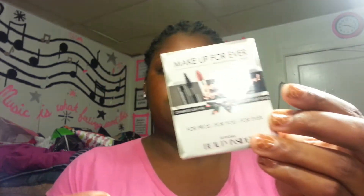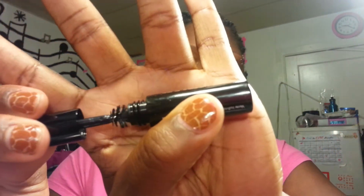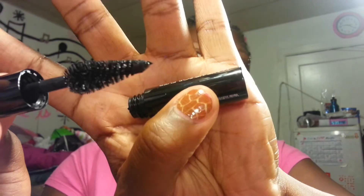I went to Sephora to get my birthday gift, and the birthday gift was this Makeup Forever little set. It is a mascara and a lipstick. The lipstick is in Rouge - it's a great lipstick for any skin tone. And this is the Smoky Extravagant Mascara. I like the brush - it's a big Christmas tree brush.